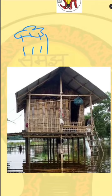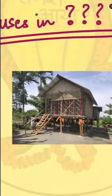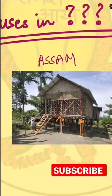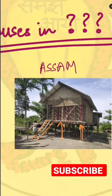This is a stilt house. This is the Assam State. In another video we will discuss about different types of houses.